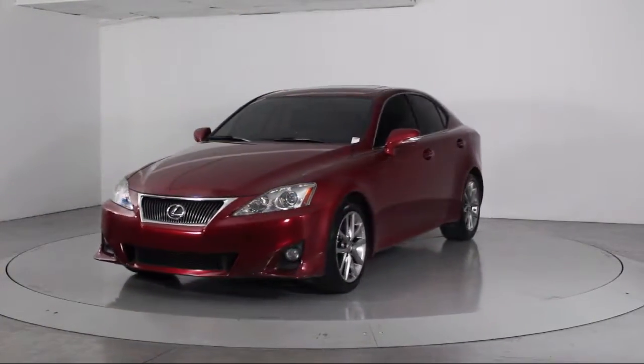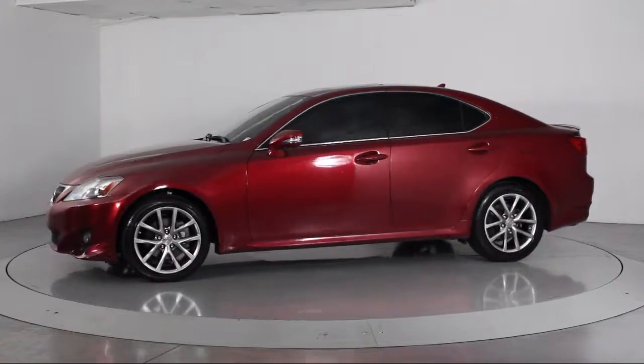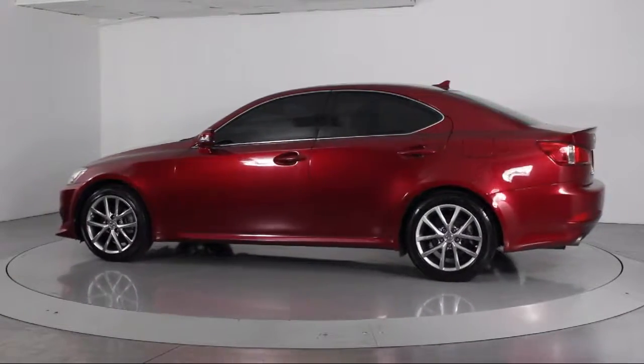It comes equipped with steering wheel controls, moonroof, keyless entry, premium audio system, alloy wheels, and air conditioning.